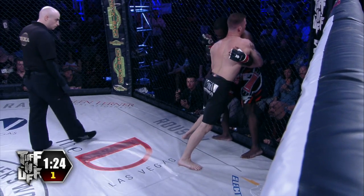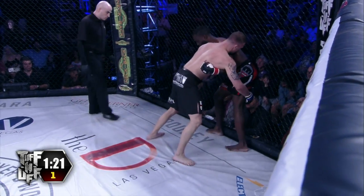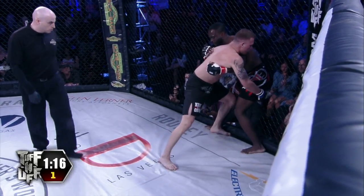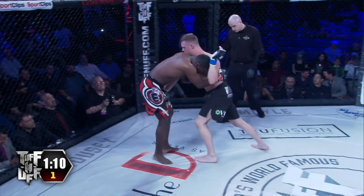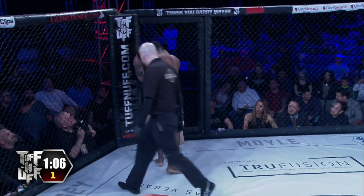Rhino throws a knee to the body. Nice knee there by Mosley — Mosley answers back. Both guys looking very composed, even while eating some of those knees and dealing with the pressure from Newman. Turns it around and gets Newman's back up against the cage.